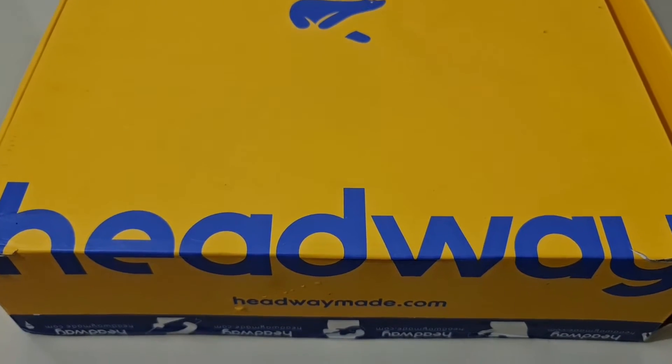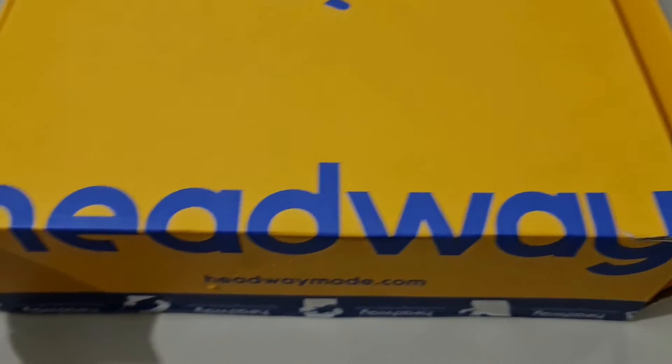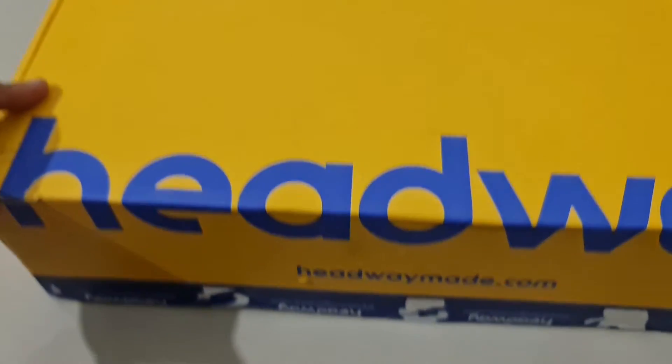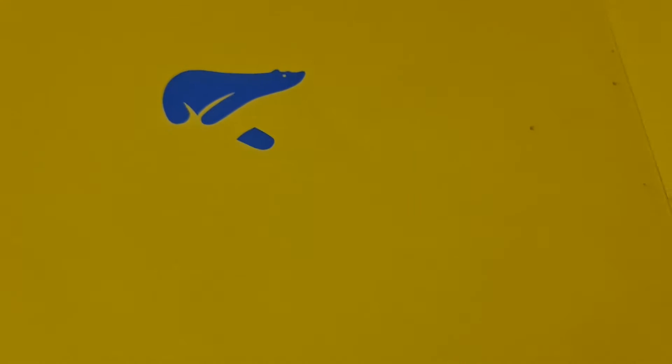Welcome back to Get Updated Now. Today we have something from Headway, and if you've seen what Headway is, I'm sure you know what's going to be inside the box. Let's unbox the products.